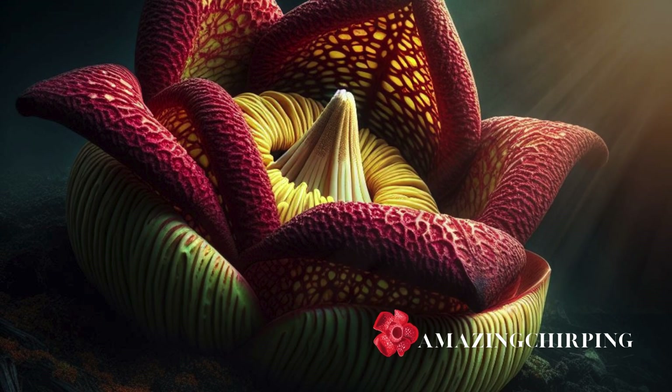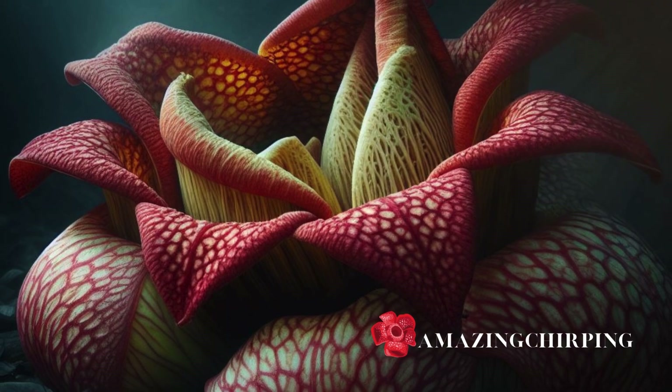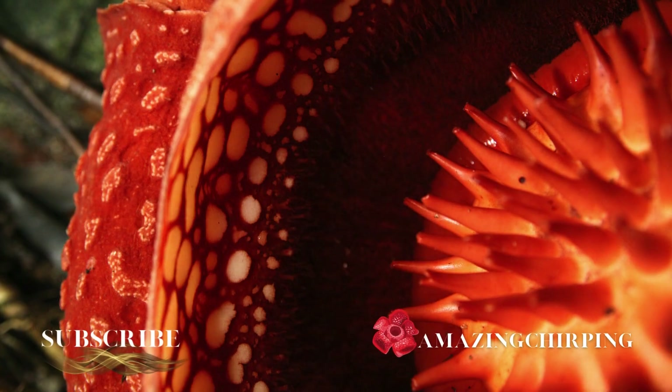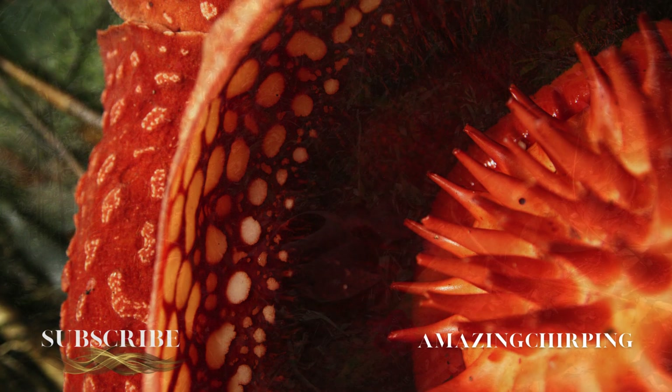Rafflesia, often called the corpse flower, is a parasite. It naturally limits its numbers so as not to overwhelm its host plants, but the human-driven pressures on its habitat put this remarkable flower at odds with its own survival.